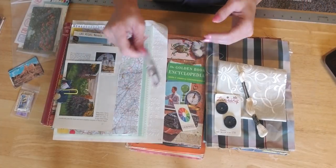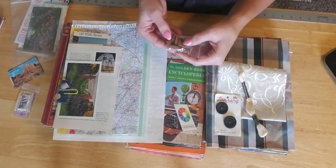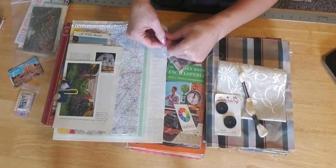You also get in this one three charms, 10 wooden beads, and a swivel clasp from Tim Holtz.